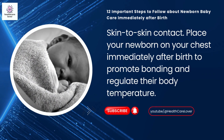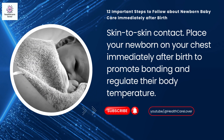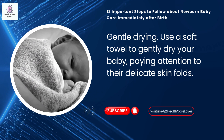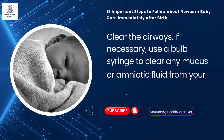Skin-to-skin contact: place your newborn on your chest immediately after birth to promote bonding and regulate their body temperature. Gentle drying: use a soft towel to gently dry your baby, paying attention to their delicate skin folds.